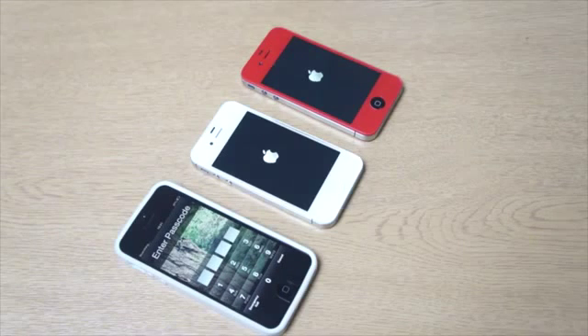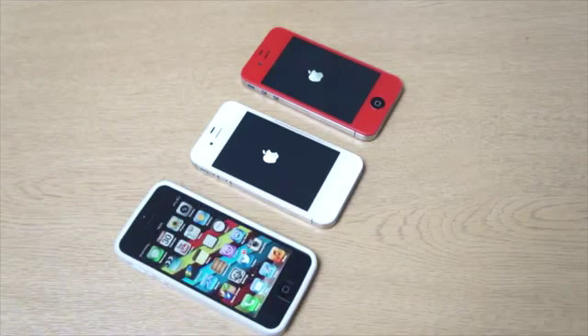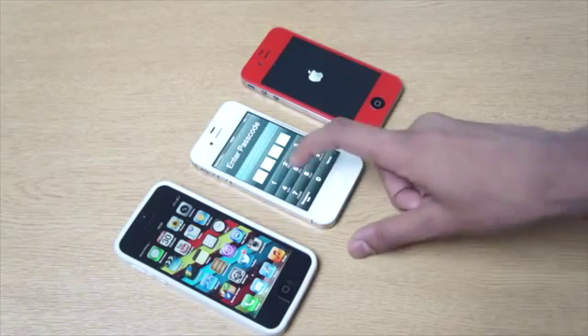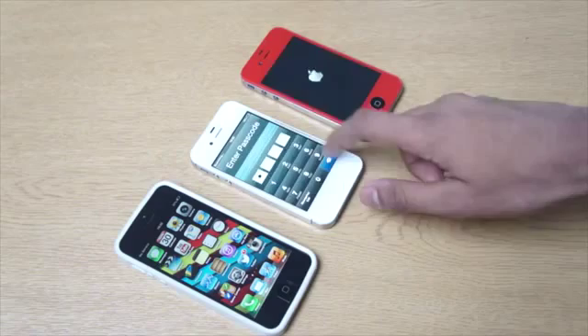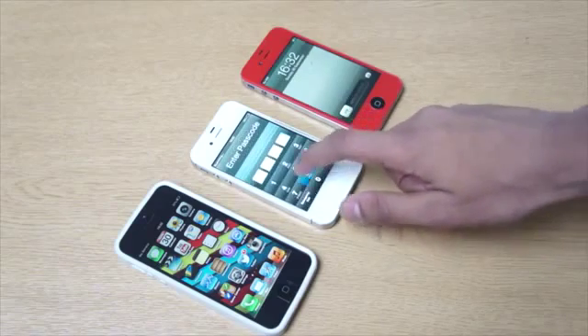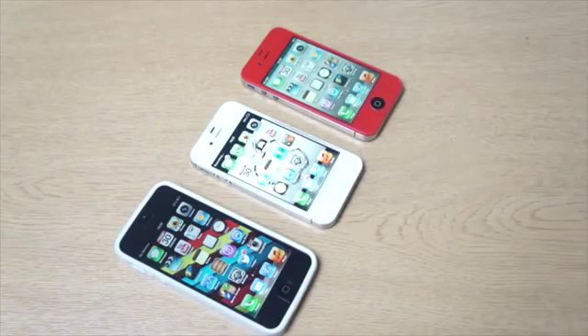As you can see, the iPhone 5 has raced through them both and booted up first. So let's go ahead and put the passcode in there. Then straight after, we have the iPhone 4S — as you can see that's booted up just like so. And then we've got the iPhone 4 booted up as you can see.